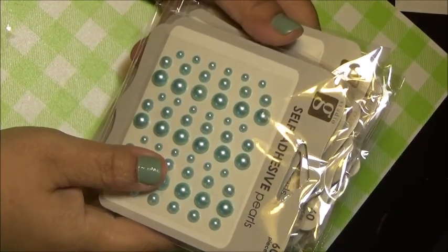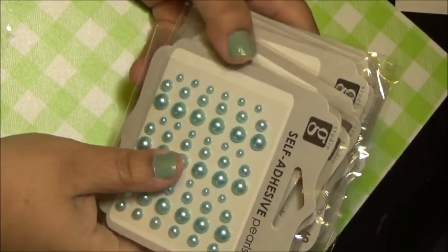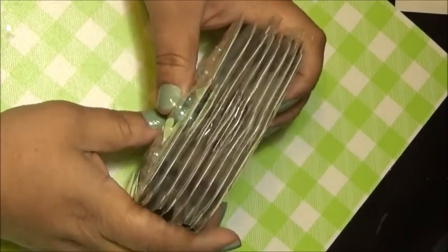Hello and welcome back to Cranky's Crafter. Today I'm going to show you what I picked up this weekend from AC Moore.